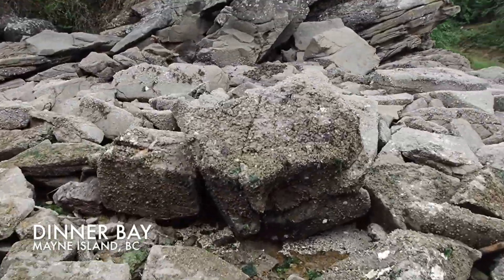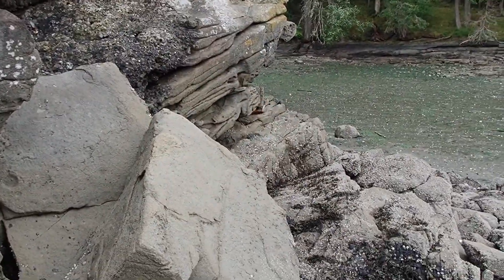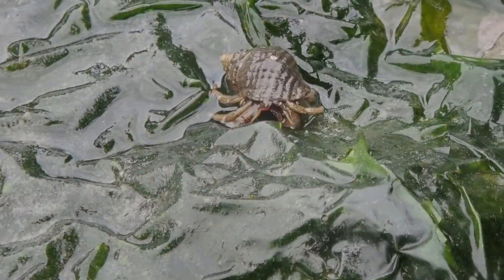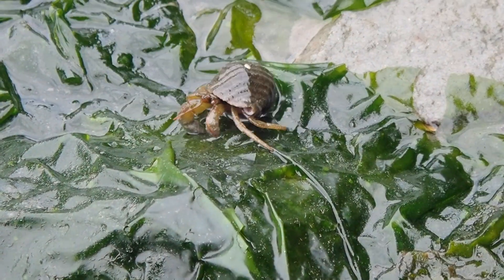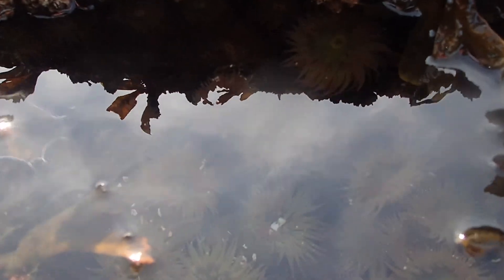I hope you enjoyed this quick introduction to the rocky intertidal ecosystems of Mayne Island. I encourage you to check out the tide tables and visit a beach during low tide — you never know what you might find lurking under the water.